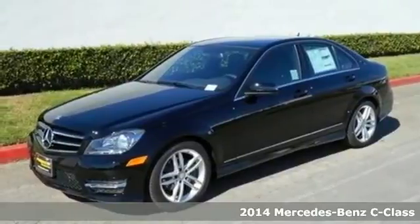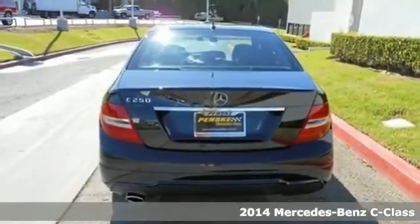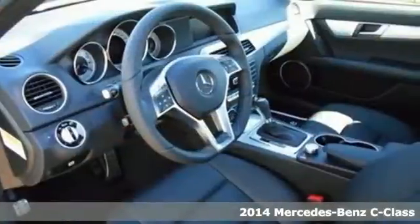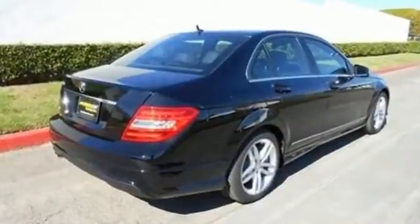It's a 2014 Mercedes-Benz C-Class. It draws inspiration from the larger Benzes while enjoying the efficiency and sporty handling of a smaller, lively sedan.